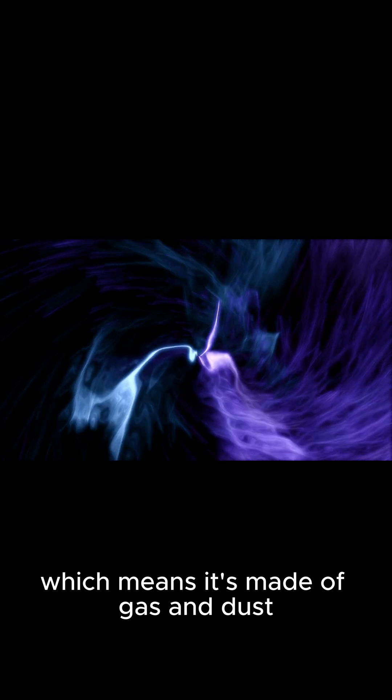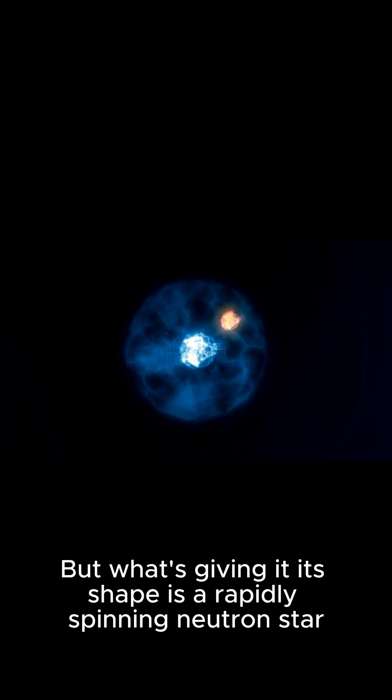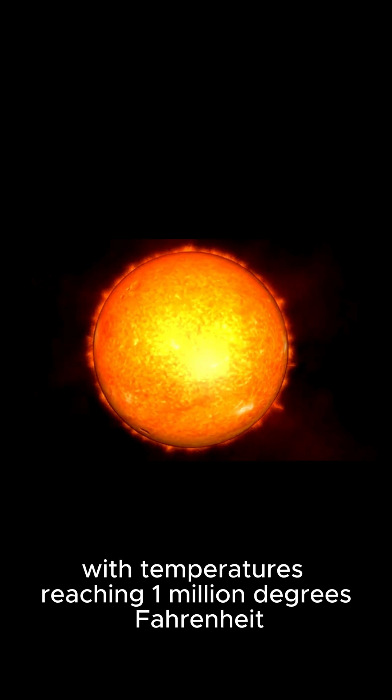This nebula is actually a pulsar wind nebula, which means it's made of gas and dust. But what's giving it its shape is a rapidly spinning neutron star — a dead star that's incredibly dense and magnetic. It's also extremely hot, with temperatures reaching 1 million degrees Fahrenheit.